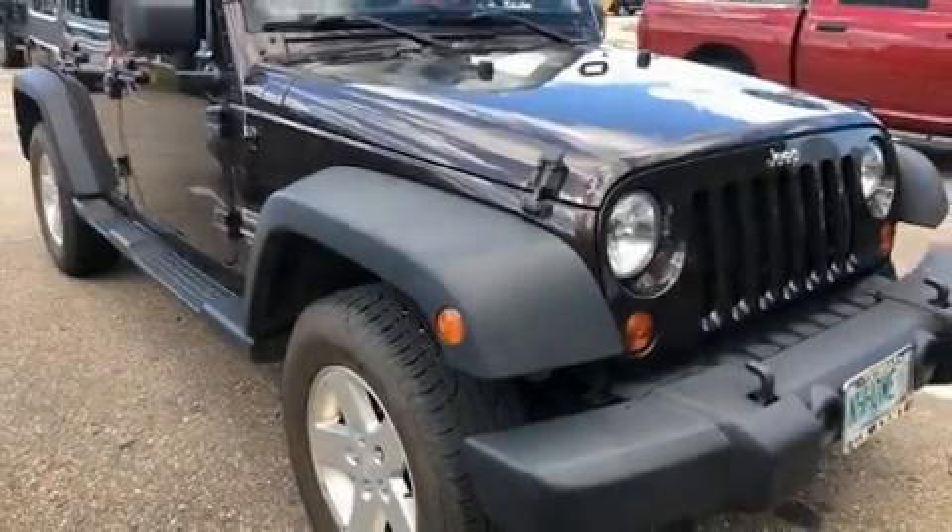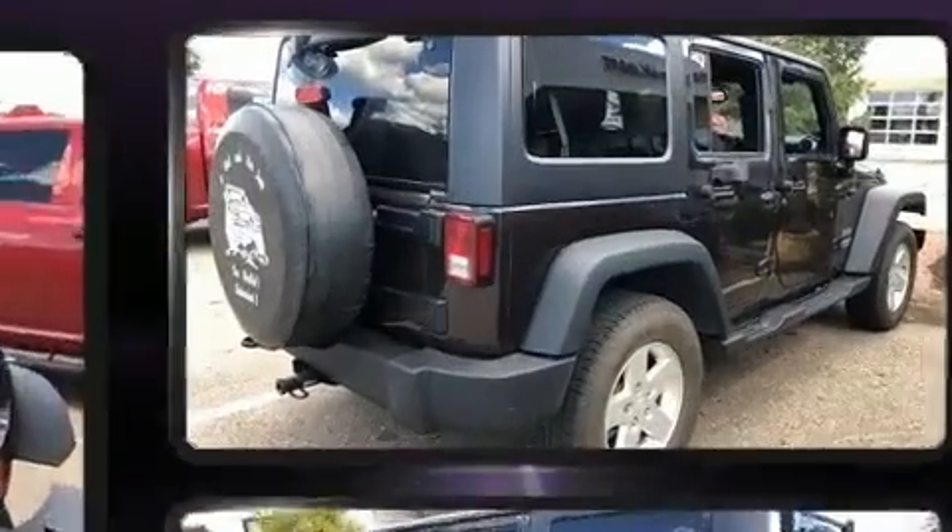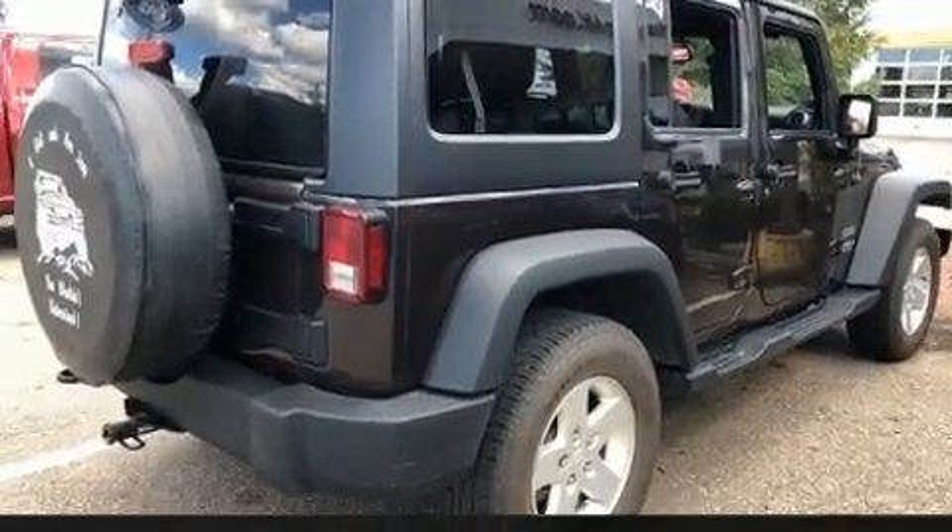You're going to love the 2013 Jeep Wrangler Unlimited. It features four-wheel drive capabilities, a durable automatic transmission, and a refined six-cylinder engine.